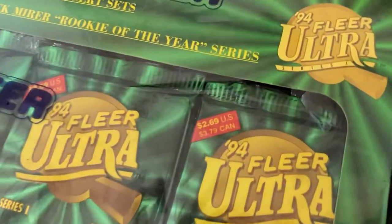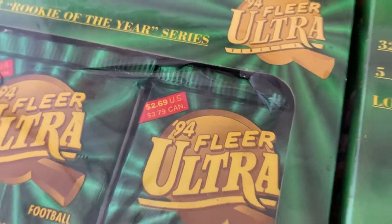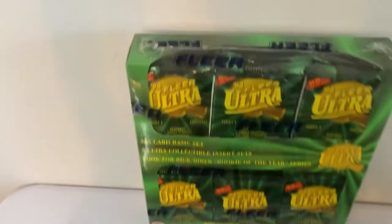There is one box with a three inch tear in the original plastic, but no damage to the contents. All three are sealed, as you can see.